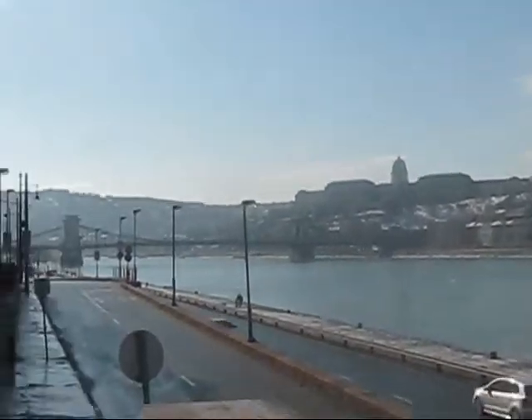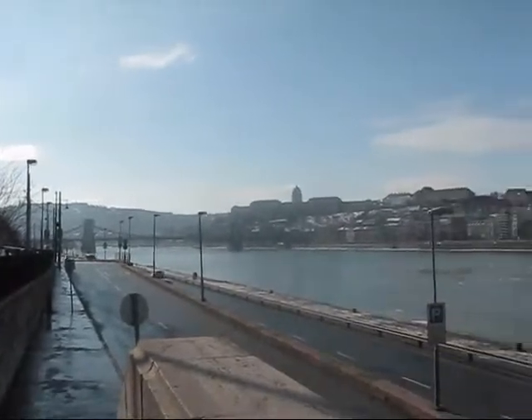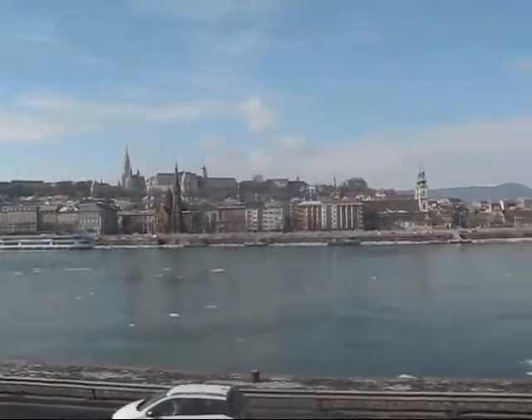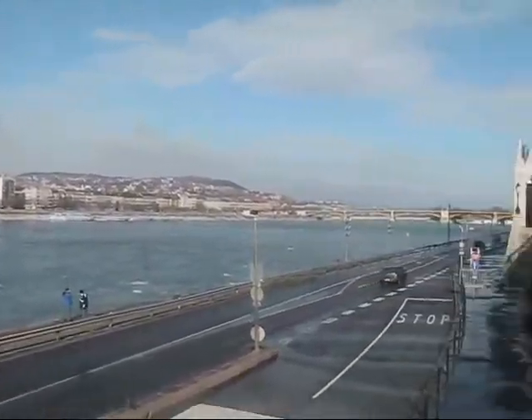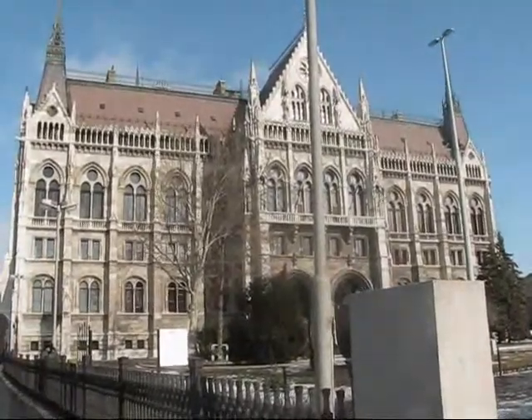Looking towards Gellert Hill — gorgeous day today, beautiful view across the river, and ice is still floating down over there.